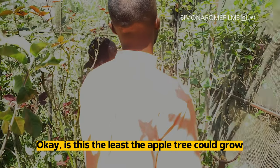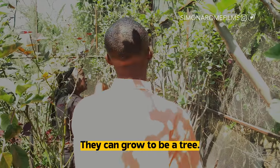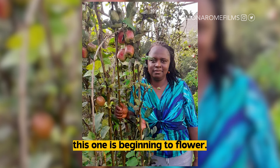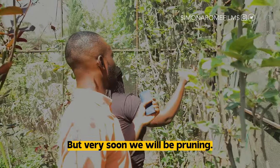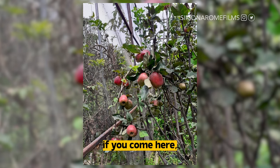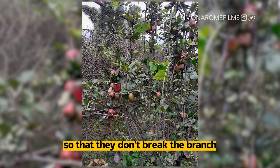Is this the least the apple tree could grow? No, we actually prune them — they can grow to be a tree. We actually prune them. So you can see this one is beginning to flower. But very soon we'll be pruning, and by middle of next year, if you come here, you'll just see so many fruits. Sometimes we need to tie and support the fruits so that they don't break the branch.